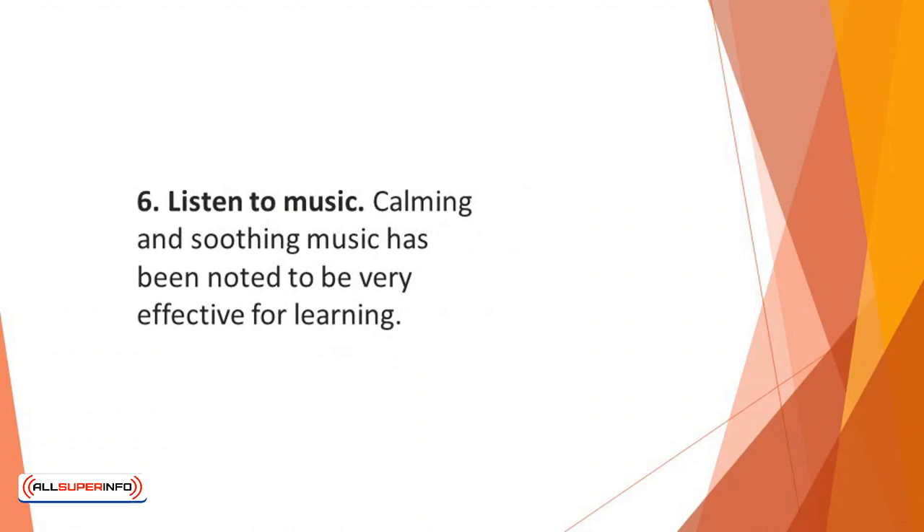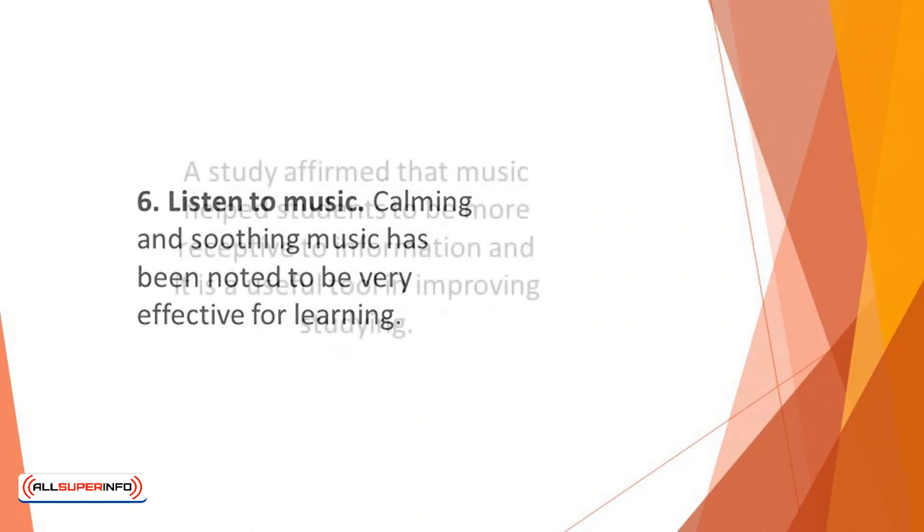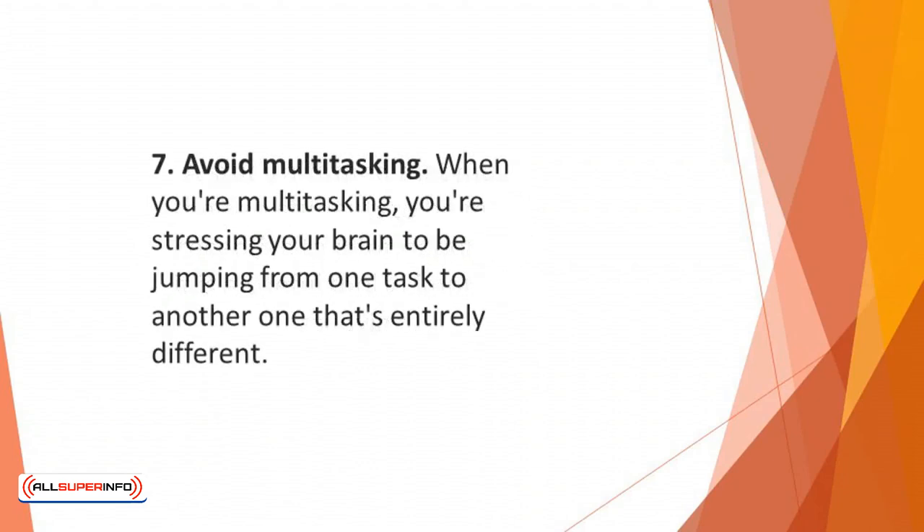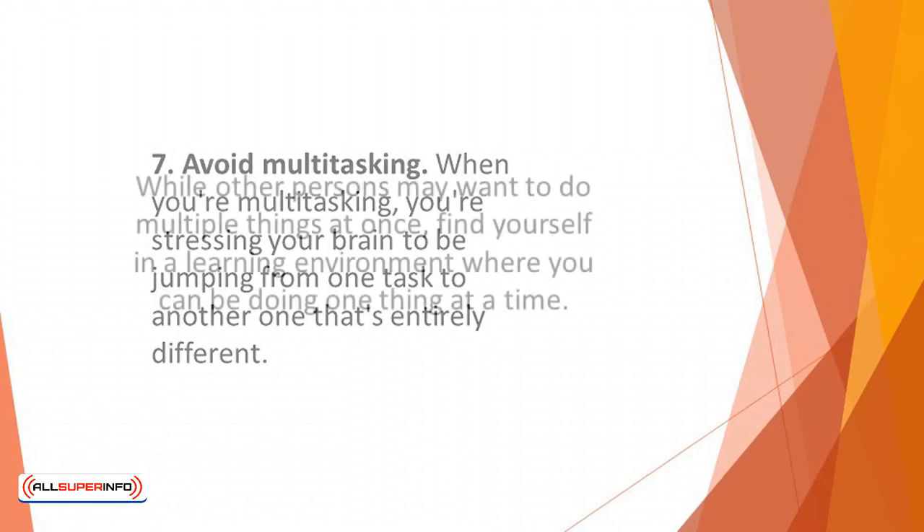Number six: listen to music. Calming and soothing music has been noted to be very effective for learning. A study affirmed that music helps students to be more receptive to information, and it is a useful tool in improving studying. Number seven: avoid multitasking. When you're multitasking, you're stressing your brain to be jumping from one task to another that's entirely different. Multitasking can hamper the ability of your brain to properly process information and store new information. You'll always be distracted with multitasking.